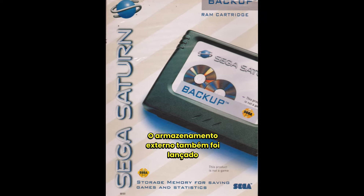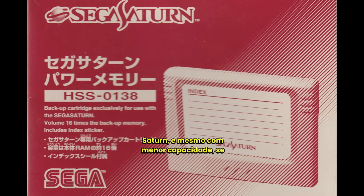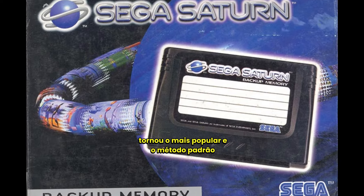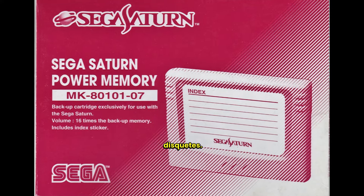Sega also released external storage in the form of cartridges for the Saturn, and despite having lower capacity, it became more popular than the standard method for saving games, bidding farewell to the floppy disk drive.